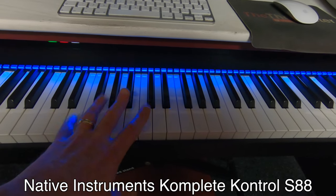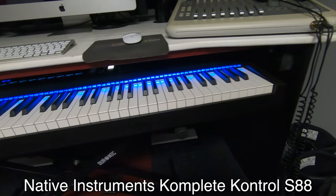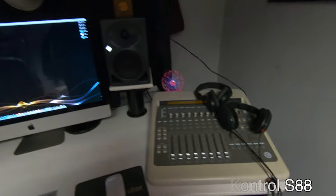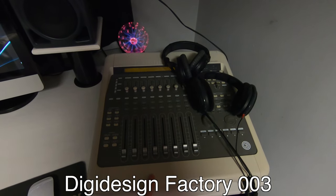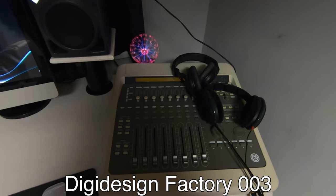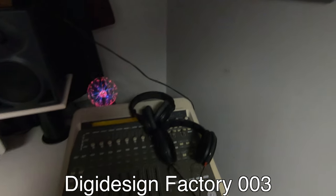I have a Complete Control S88 keyboard controller that I use to control the synths on the iMac — all the in-the-box synths. It's a wicked keyboard, absolutely brilliant. And I use my trusty Avid Digi Design Focusrite 003 as my outboard controller to control my levels, EQ, and all that kind of stuff. It's not a mixer, it's a controller.